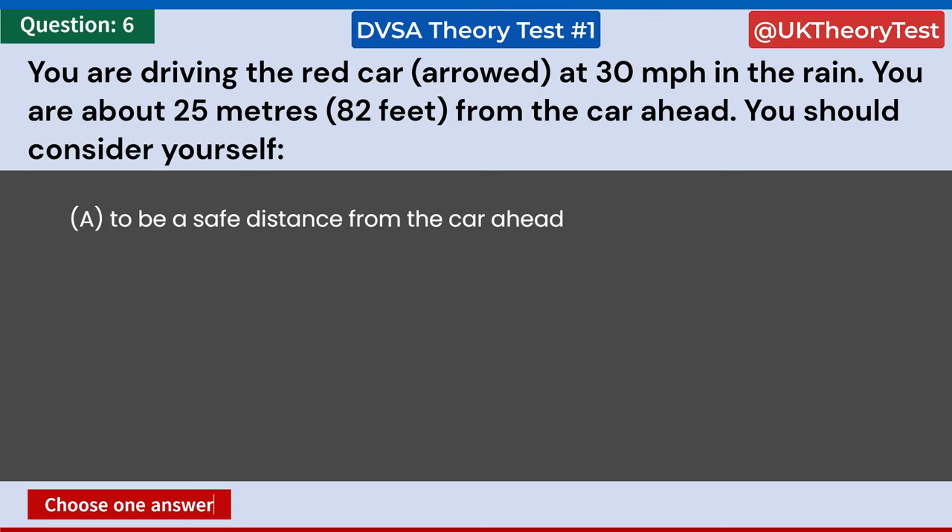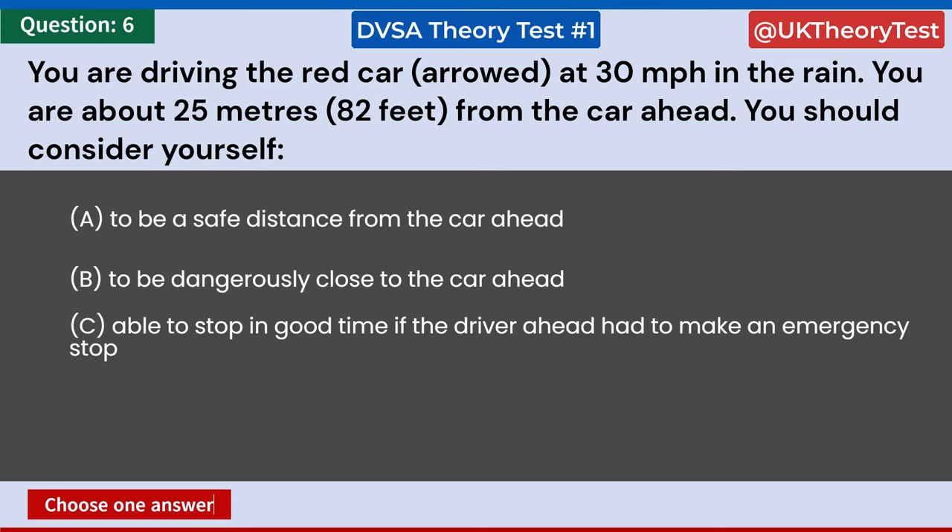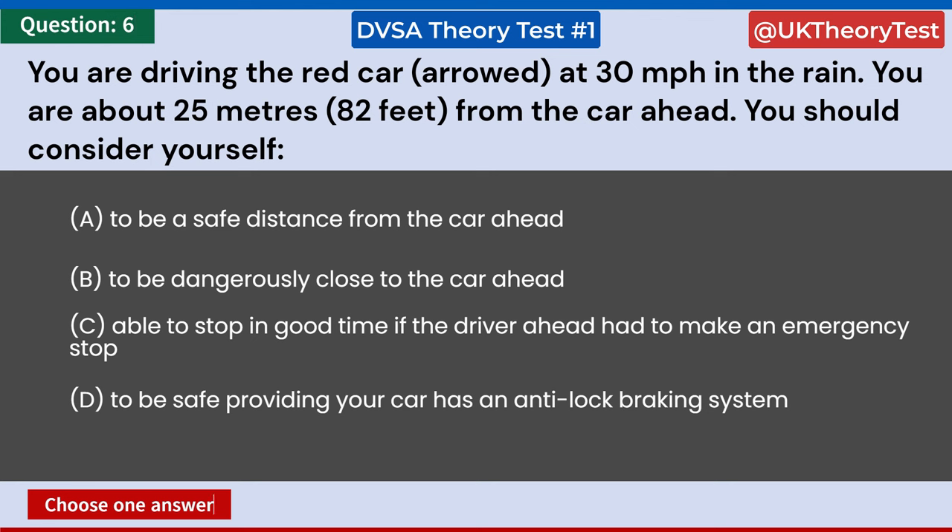You are driving the red car at 30 miles per hour in the rain. You are about 25 meters (82 feet) from the car ahead. You should consider yourself: A: To be a safe distance from the car ahead. B: To be dangerously close to the car ahead. C: Able to stop in good time if the driver ahead made an emergency stop. D: Safe providing your car has an anti-lock braking system. Answer: B. To be dangerously close to the car ahead.